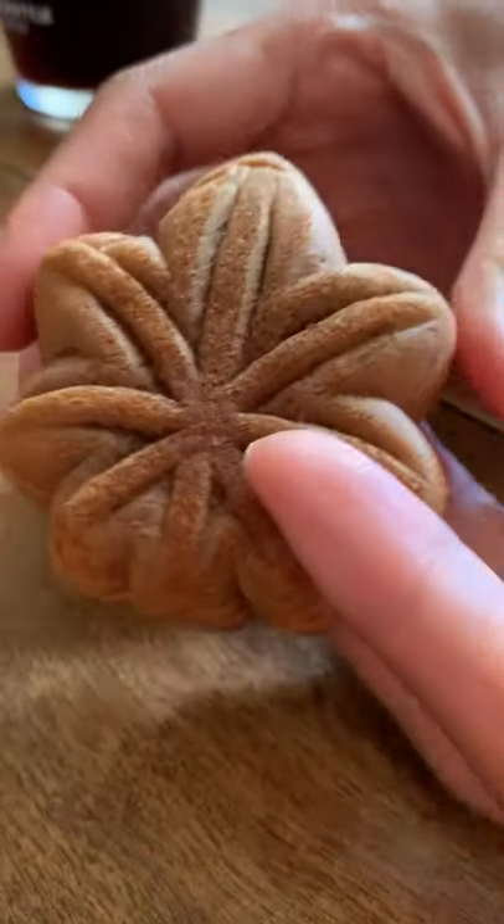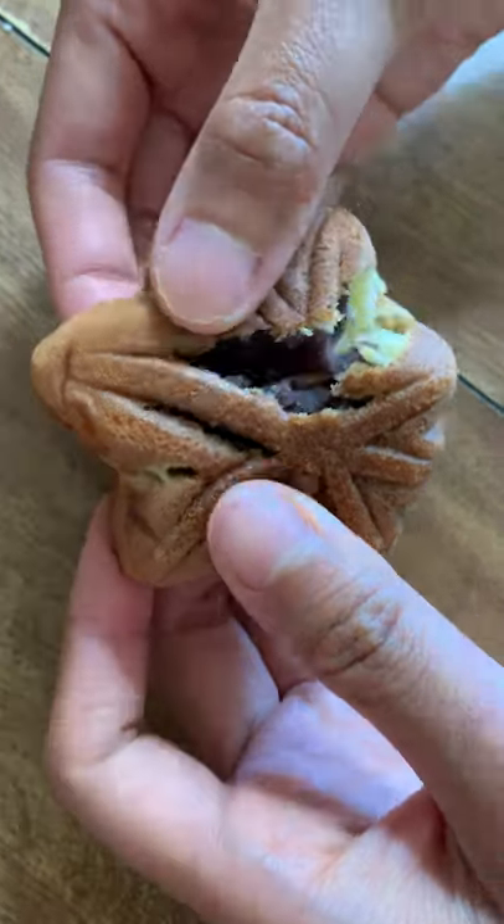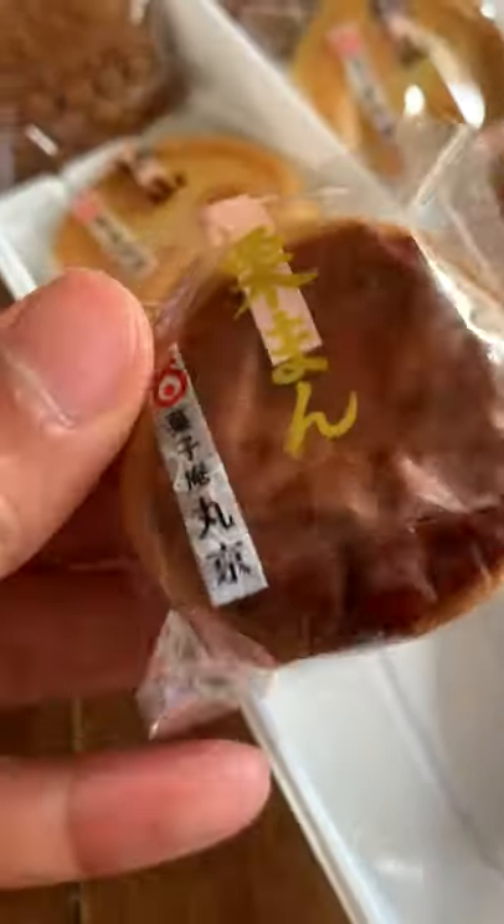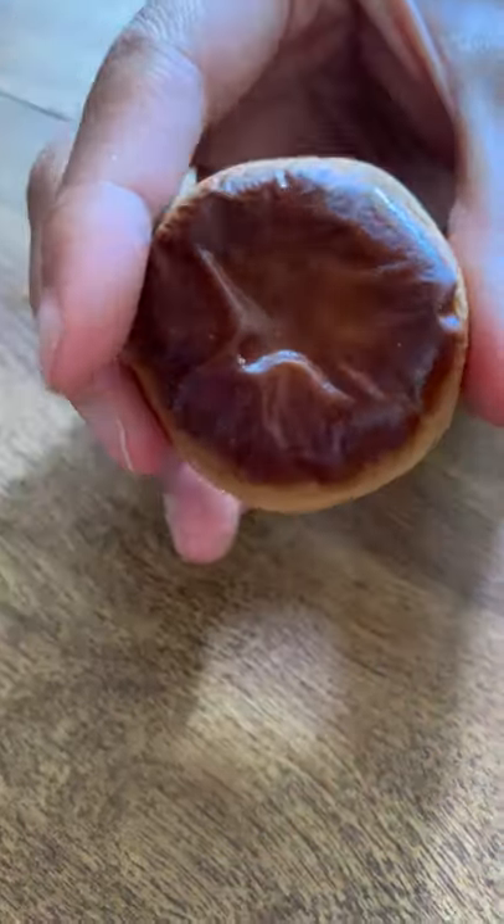Notice too that they have beautiful designs. If you Google wagashi, you'll see so many intricate designs that go into these little treats. The common ingredients you typically find in wagashi would be sweet beans, fruits, and nuts.